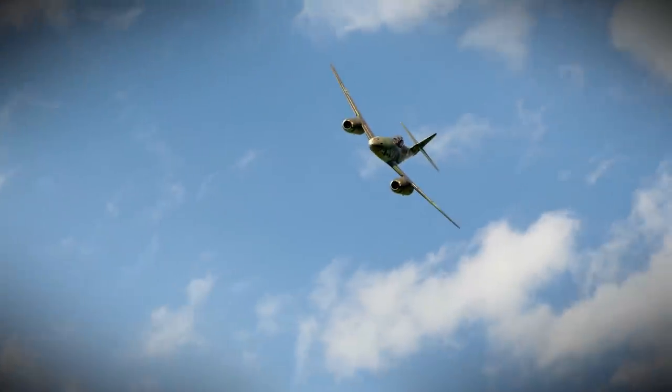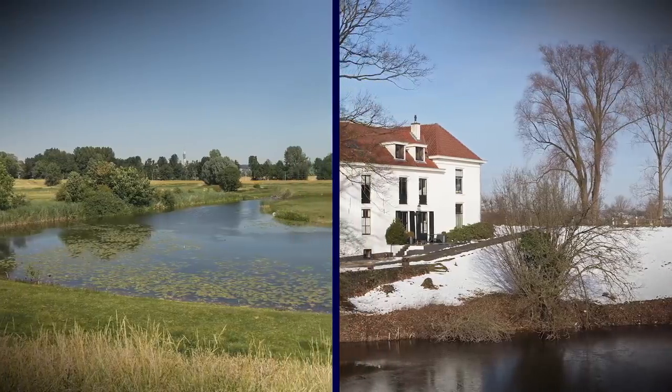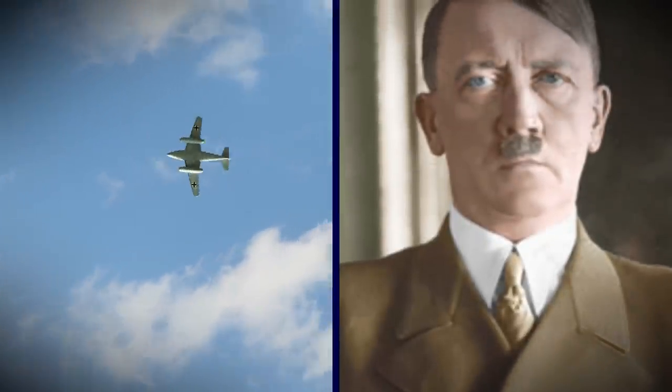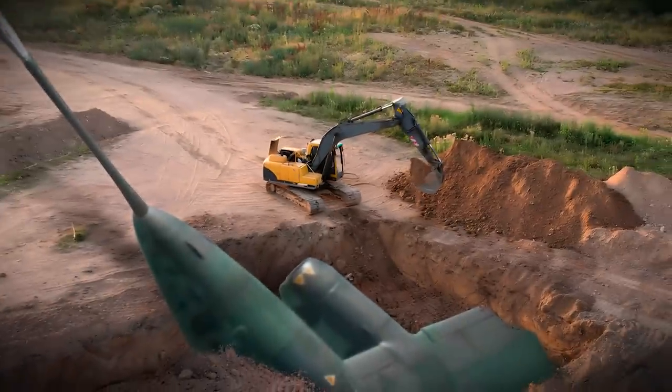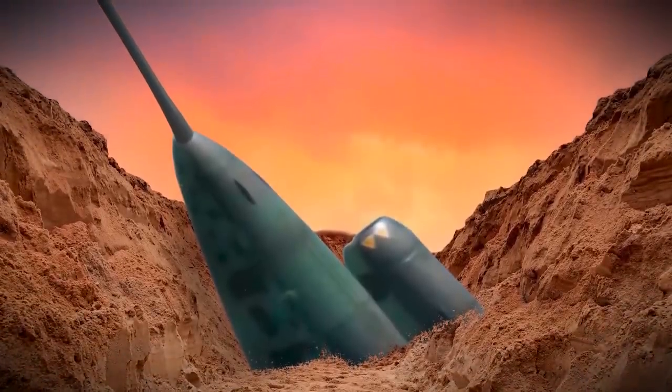Luckily, they found evidence in historical records that only nine Me 262s were shot down in the country. The closest came down in the nearby village called Eldon, but it wasn't the Allies who brought it down. Other records from the Luftwaffe, Germany's armed forces, say the Germans themselves mistakenly shot down the jet. After doing a little more digging in the archives, the museum found that the plane they'd uncovered was the first of the Me 262s ever built, making it a once-in-a-lifetime find.